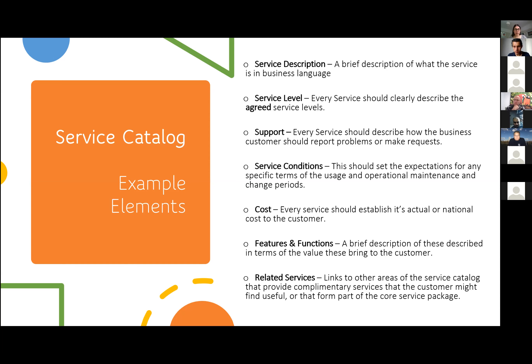If service conditions are not already in the design, you should already have this information. If there's a gap, go back and make sure you have it before you proceed, because it could be a pitfall. Cost: every service should establish its actual or notional cost to the customer. Cost is something in the service catalogue, but sometimes it's not visible to the end user because the end user isn't paying for it — it's the business. Whether it's visible can be agreed with your customer.